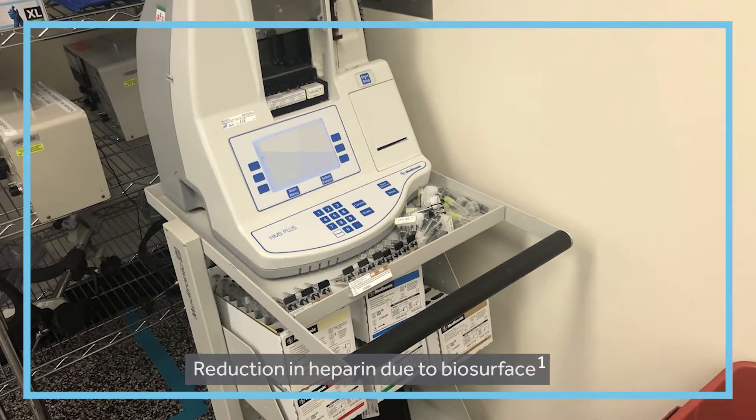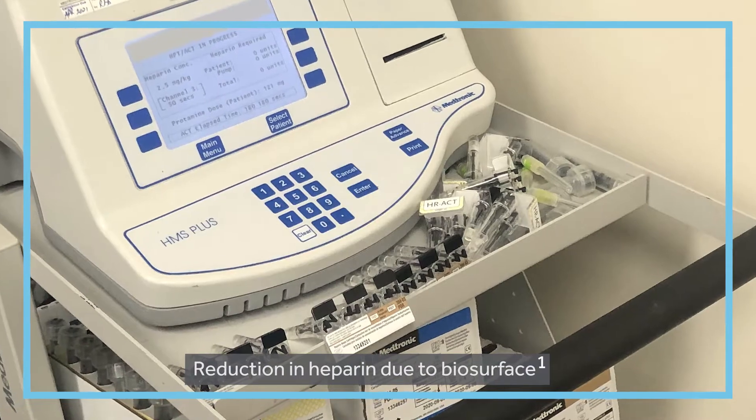The fact that we give less heparin means we have to give less protamine, and what we've seen is the net effect is less coagulation cascade occurring and less blood transfusion and blood product required.